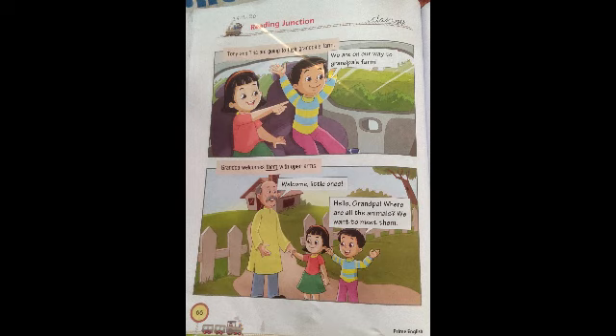Grandpa says, 'Come here, dear, you are welcome.' Tony says, 'Hello grandpa, where are all the animals?' He is asking where the animals are — we want to meet them. They are coming to meet the animals too, so they are very excited to see the animals.